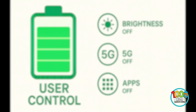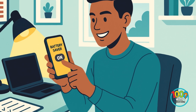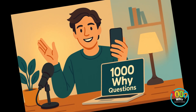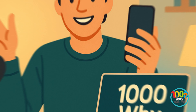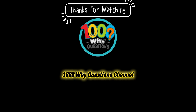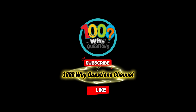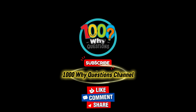Understanding the why behind battery drain turns frustration into strategy. If you enjoy small everyday science like this, stay curious, because every why hides a piece of how our world and our tech really works. We hope you enjoyed this episode of 1000 Why Questions. Don't forget to like, subscribe, and share to support the channel. Got a thought or your own why question? Comment below.